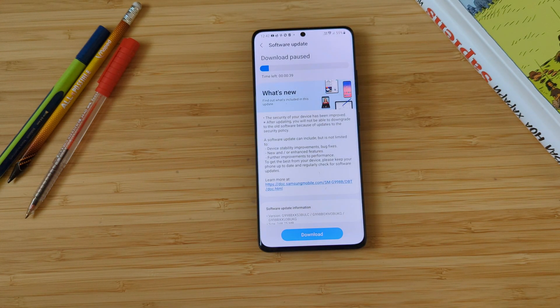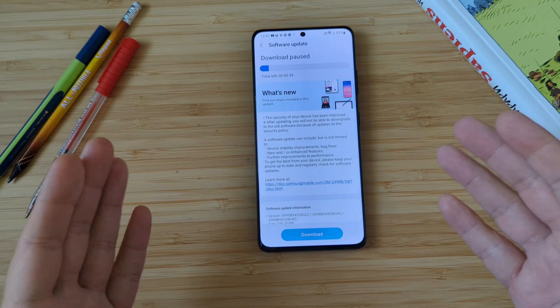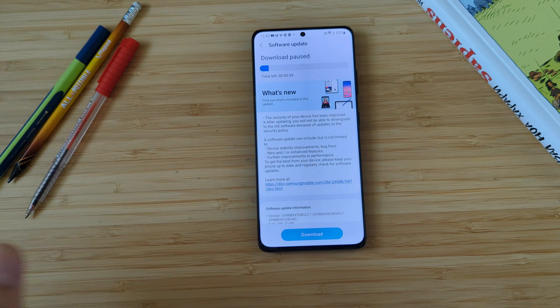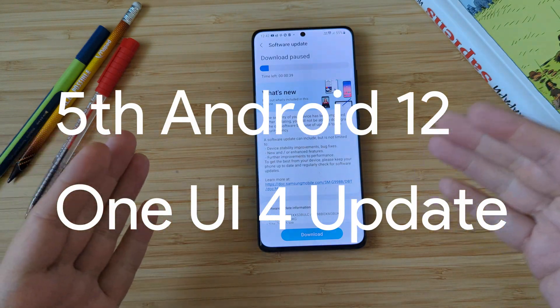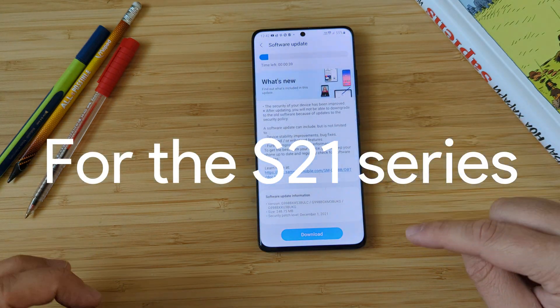What's up guys, VSTK here, Venom Species Tech. Welcome back to yet another video from 2021. Samsung just released another update. This is the fifth Android 12 One UI 4 update for the S21 series, and that's really amazing.